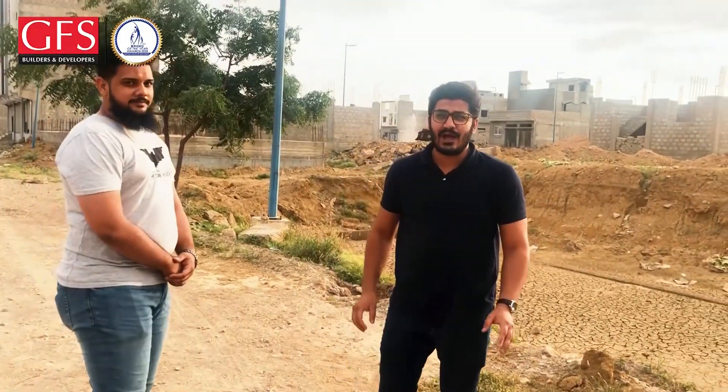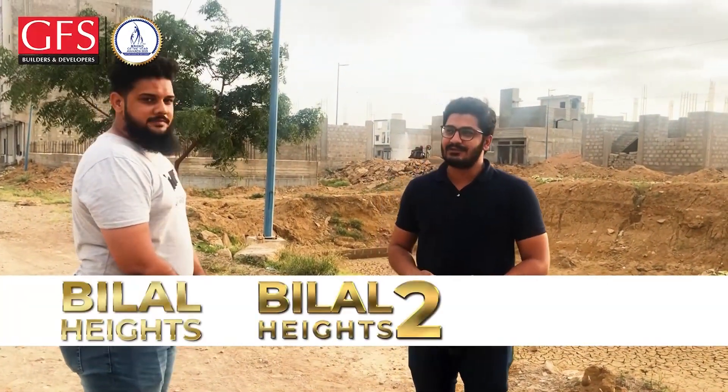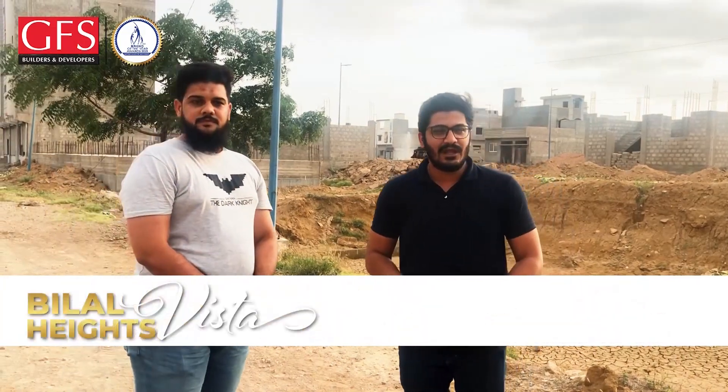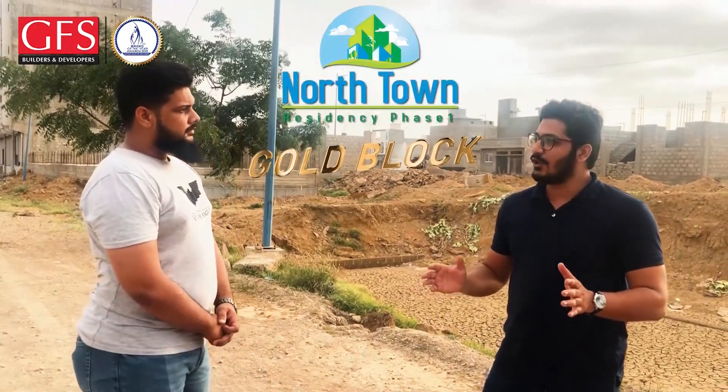You know that Bilal Heights is our previous six projects and they are very successful. Our projects are Bilal Heights 1, Bilal Heights 2, Bilal Dreams, Bilal Vista, Bilal Avenue, and Bilal Budget Bazaar. That is our clients' demand and the reason for our success — that you are taking something in Gold Block. So today we are in North Town Residency Gold Block.